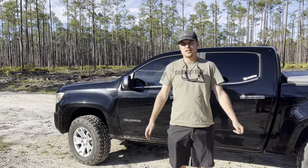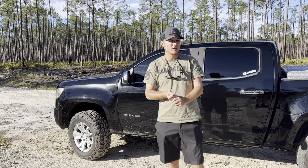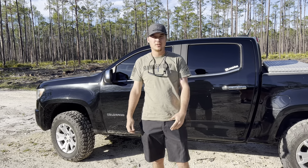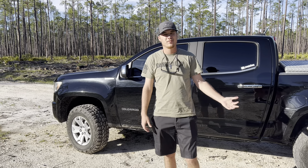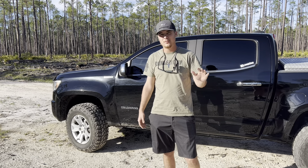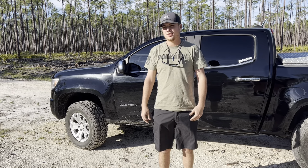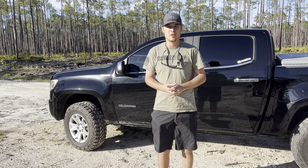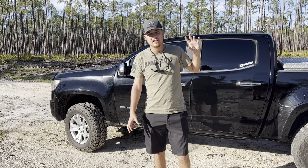Hey guys, what's up. Today I just wanted to do a little review on the Thunderer Mud Grip MT tires, just give you an idea of what you can expect out of these tires. I'm at about 30 to 35,000 miles on these tires, so I was just going to do a 30,000 mile review and show you guys what the tread wear is like. These are the 10-ply ones.